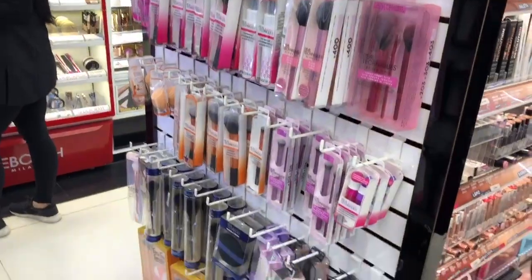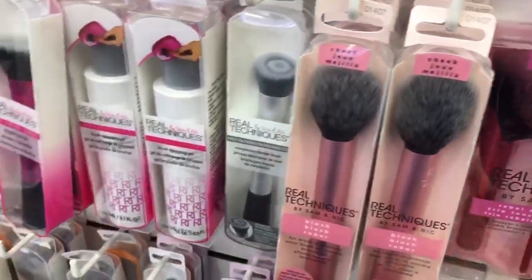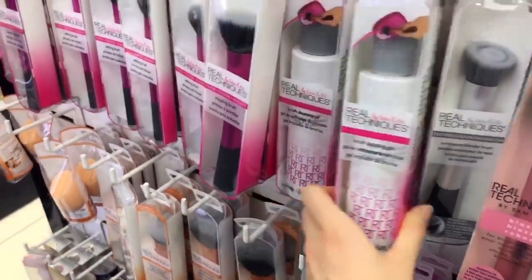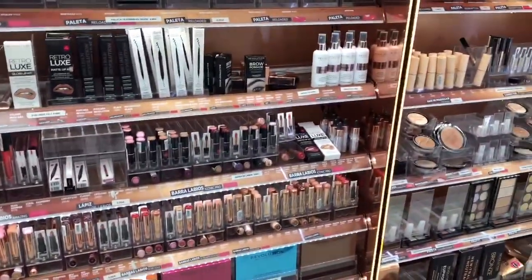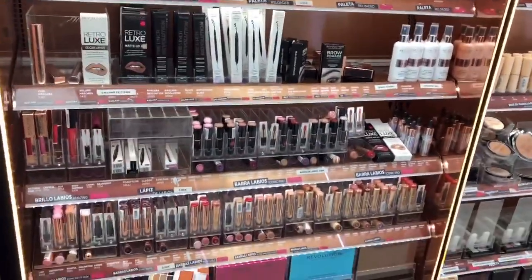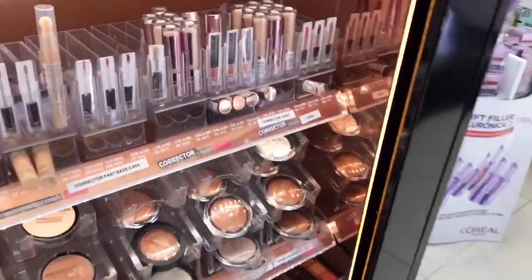Real Techniques brushes — oh my god I love these brushes! Look at this set, I love them, they're really really cool. Oh they have the cleansing gel also. A lot of the brushes I own are Real Techniques. Then there's Makeup Revolution — the famous British brand that makes affordable dupes of high-end products. I'm not a big fan of this brand, I don't find them really good quality.